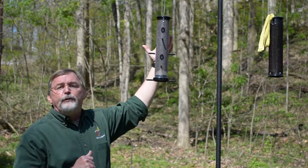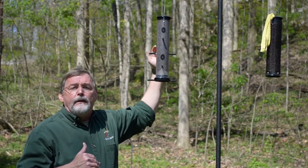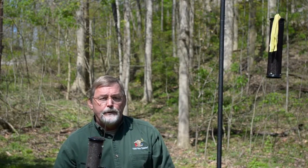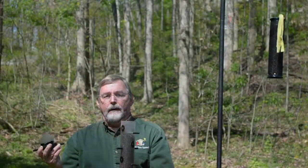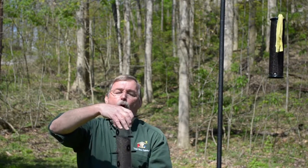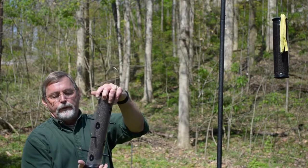Another thing you can do is hang the feeder very high. Goldfinches seem to show a preference for feeders that are above head height. You also want to keep your seed fresh — they are definitely finicky eaters and they love fresh seed. One of the cool things about our quick-clean feeders is that you fill the feeder from the bottom instead of the top, which keeps fresh seed always cycling through the tube so that fresh seed is always available to the goldfinches.